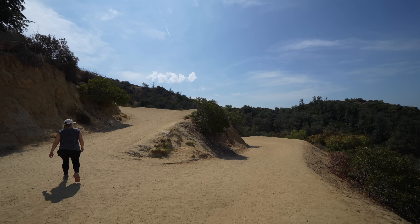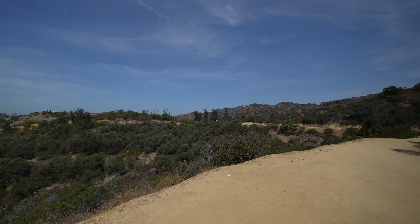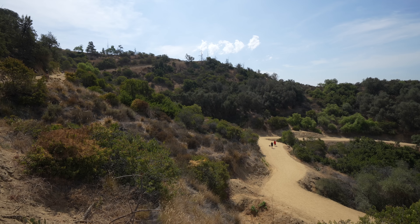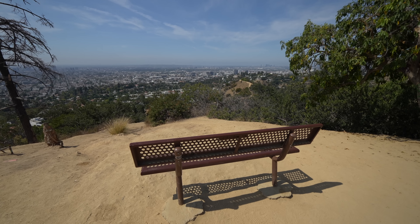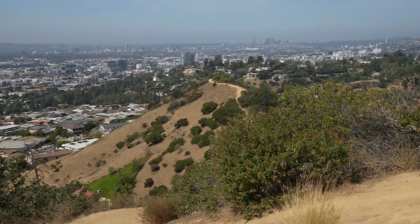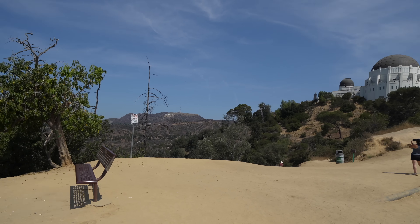That direction continues to Griffith Observatory, but you can also go the other way when you loop back to the parking lot — it's just a little bit different trail. It's definitely steep, but it's a nice short workout in the city. When you get to this bend you'll have amazing views one way of the Hollywood sign and the observatory, and the other way of downtown Los Angeles. There's also an epic rest spot with a bench looking out before finishing the hike.